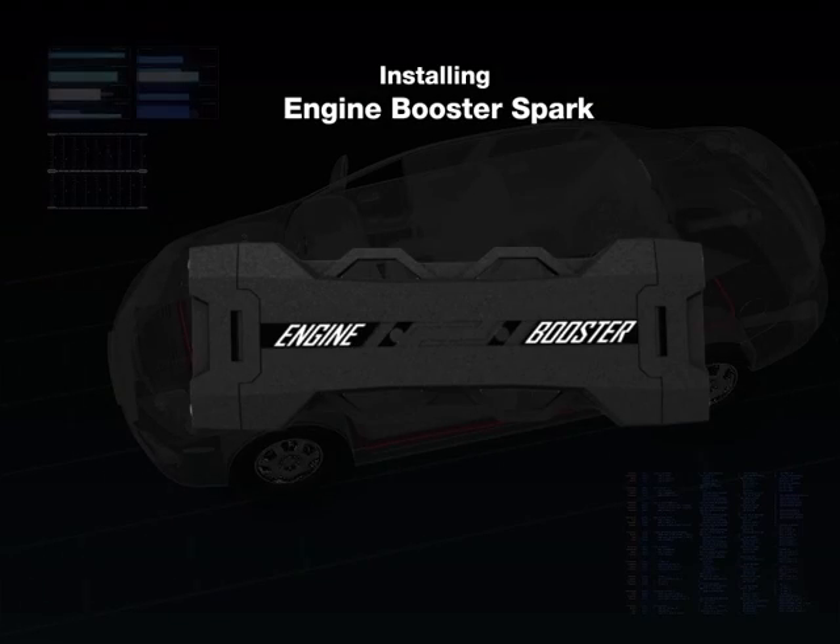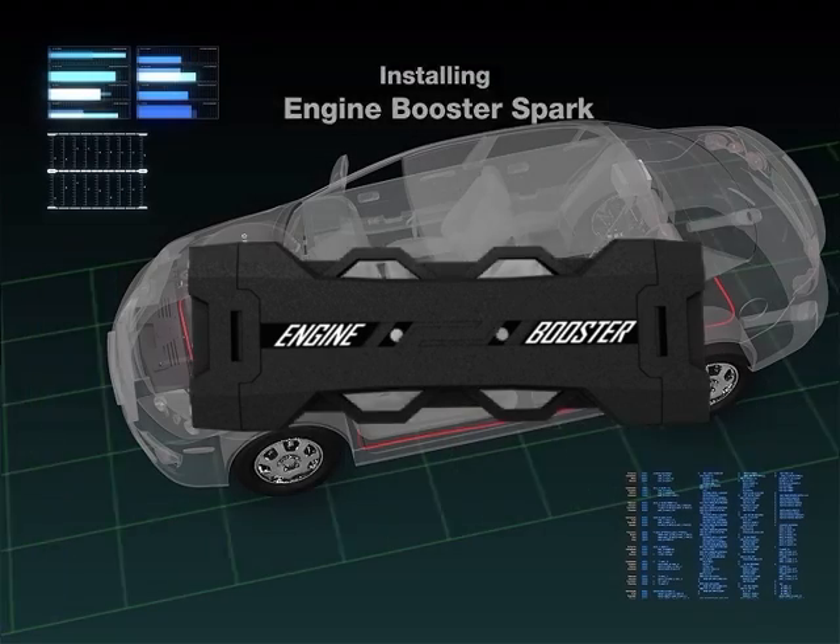This is the Engine Booster Spark, a product designed for cars with regular gasoline and LPG engines. IPC offers a Protonic Car Booster for diesel engines as well.